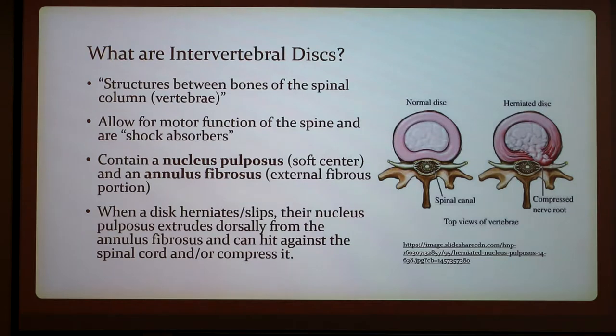Intervertebral discs are structures between bones of the spinal column, also known as vertebrae, and they allow for motor function of the spine and absorb shock. They contain a nucleus pulposus — the soft center — and an annulus fibrosus — the external fibrous portion. When a disc herniates or slips, the nucleus pulposus will extrude dorsally from the annulus fibrosus and can hit against or compress the spinal cord. In these pictures, you can see a normal disc versus one that is herniated and compressing.